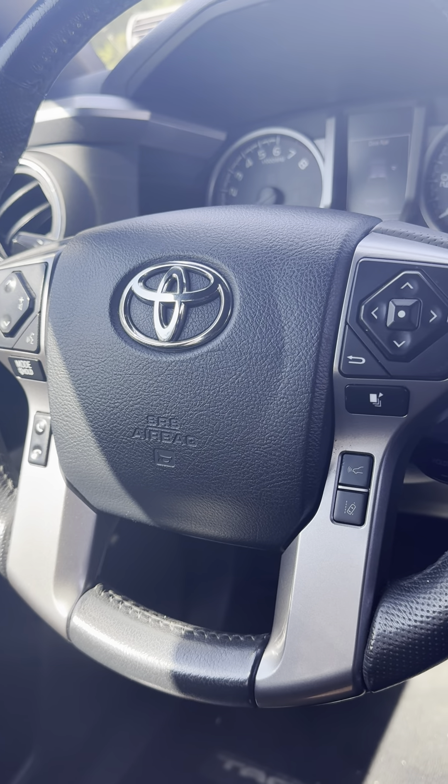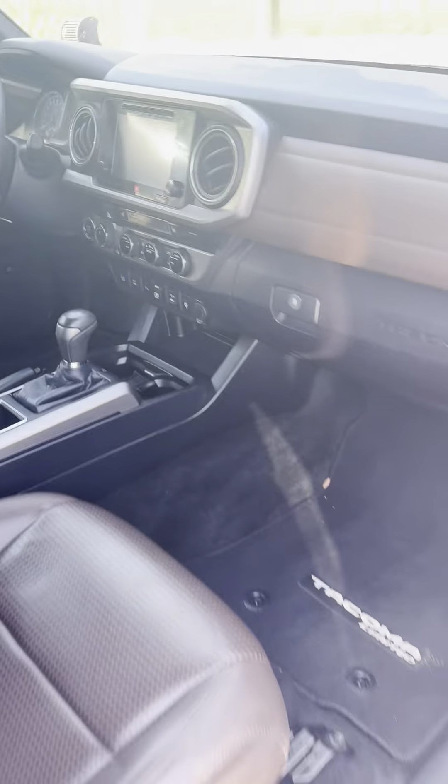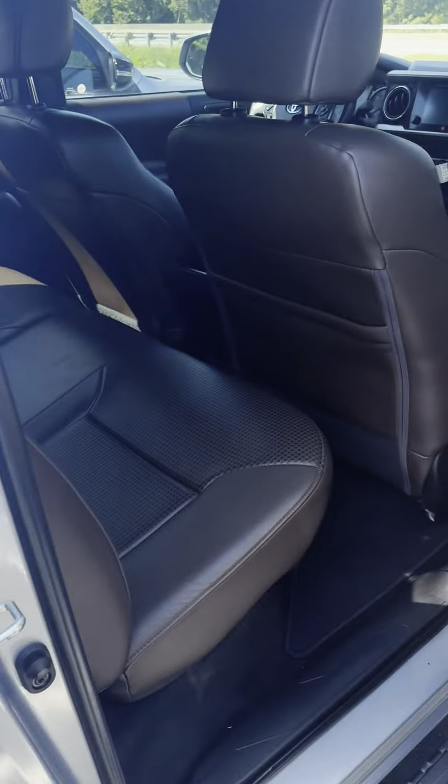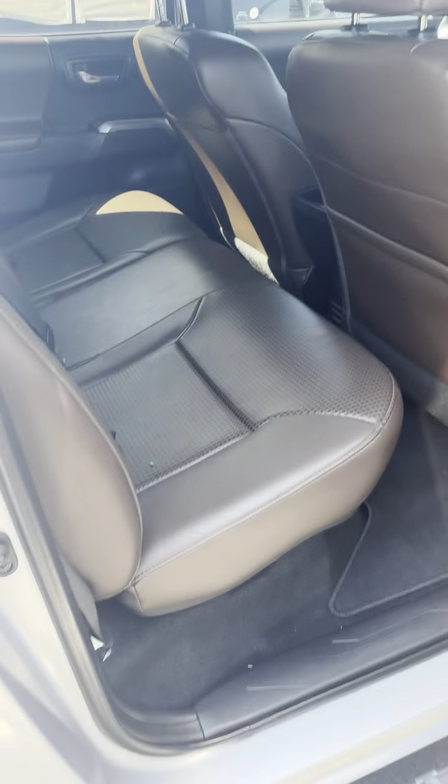The vehicle comes with TSSP technology. TSSP stands for the Pre-Collision System with Pedestrian Detection, Automatic High Beams at night, Lane Departure Warning with Steering Assist, and Adaptive Cruise Control.